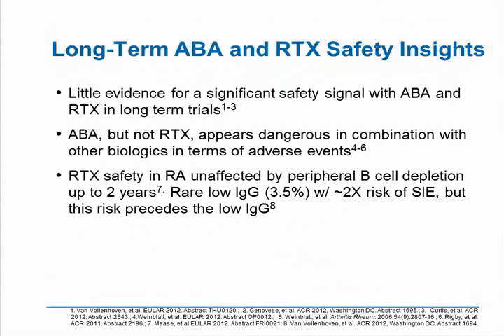This leaves us with a tantalizing question: although both rituximab and abatacept are very safe with a non-biologic DMARD, what happens that makes abatacept different when combined with another biologic DMARD? We just don't know the answer to that. In terms of long-term safety and efficacy, there is little evidence for a significant safety signal with abatacept and rituximab in long-term trials. The combination with other biologics looks a little dangerous. Rituximab safety in RA has been shown to be almost unaffected by peripheral B-cell counts, even when they've lasted for up to two years, with some minor safety signals associated with low immunoglobulins.